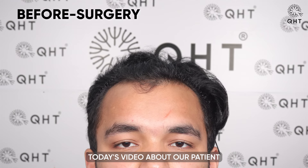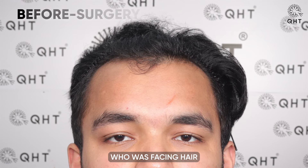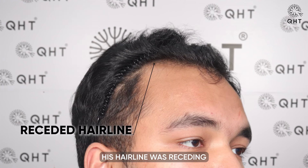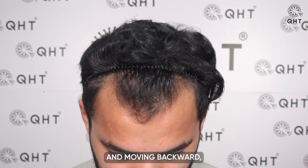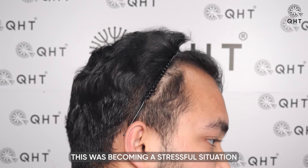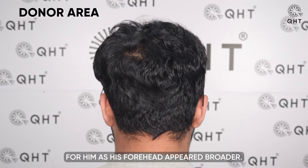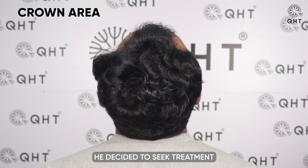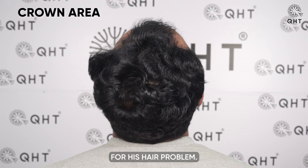Today's video is about our patient who was facing hair loss of Norwood grade 2. His hairline was receding from the front and moving backward, causing thinning on his frontal head. This was becoming a stressful situation for him as his forehead appeared broader. Determined not to let this develop into severe hair loss, he decided to seek treatment.